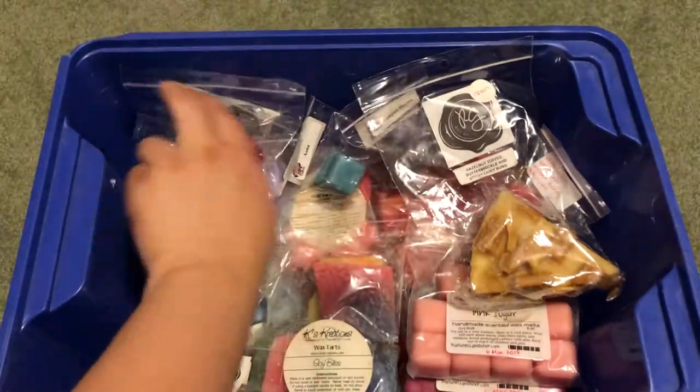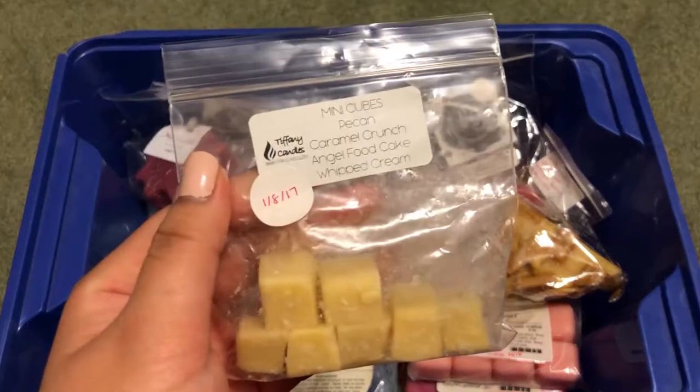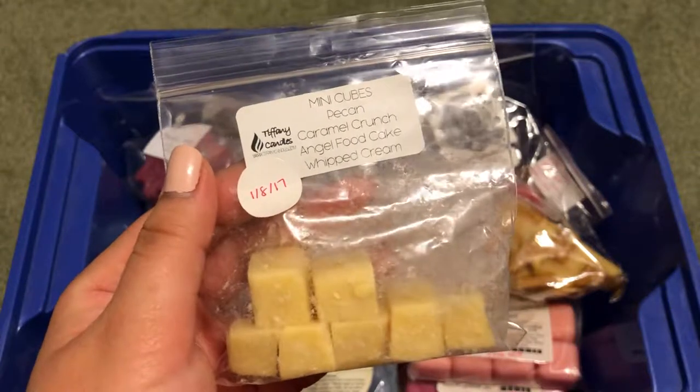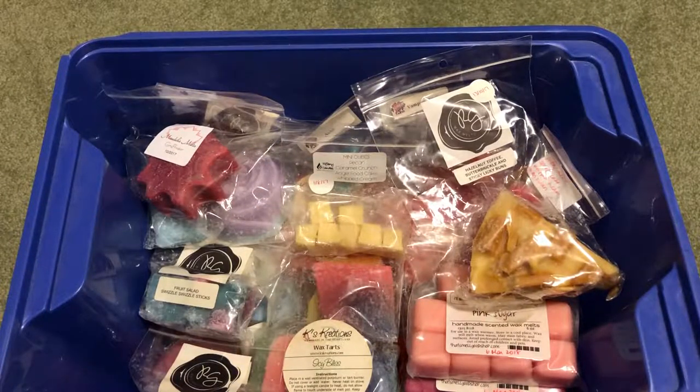Gryffindor from Mandala Melts. I have Tiffany Candles Caramel Crunch, Angel Food Cake, and Whipped Cream. I keep forgetting that Tiffany Candles is now called Scarlet Rose — I keep forgetting that, sorry guys.